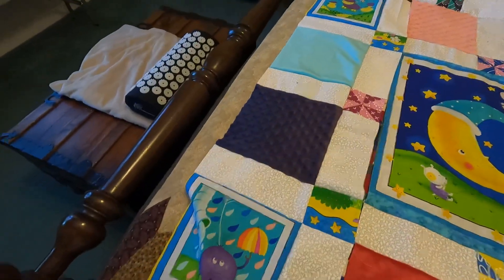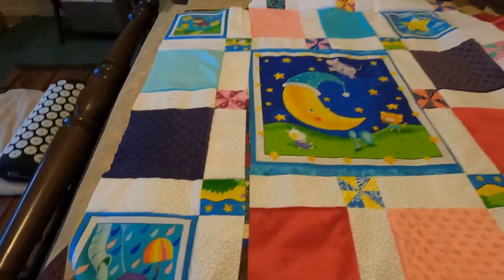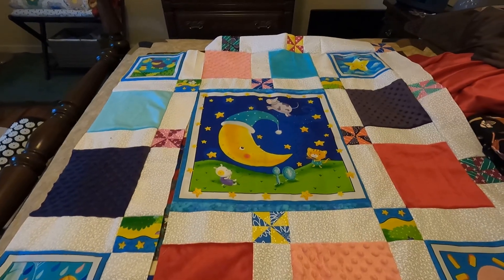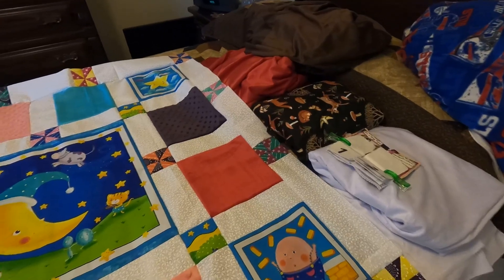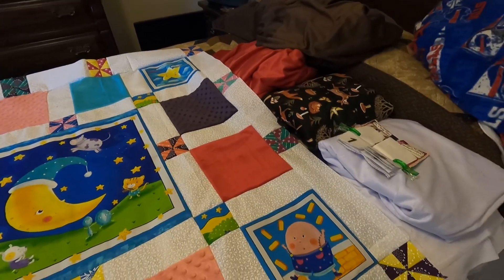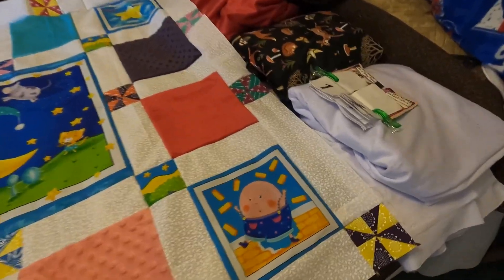I'm going to finish this one and then move on. And of course I'm already thinking about next projects or next steps. In this case, what shall I use as the back?